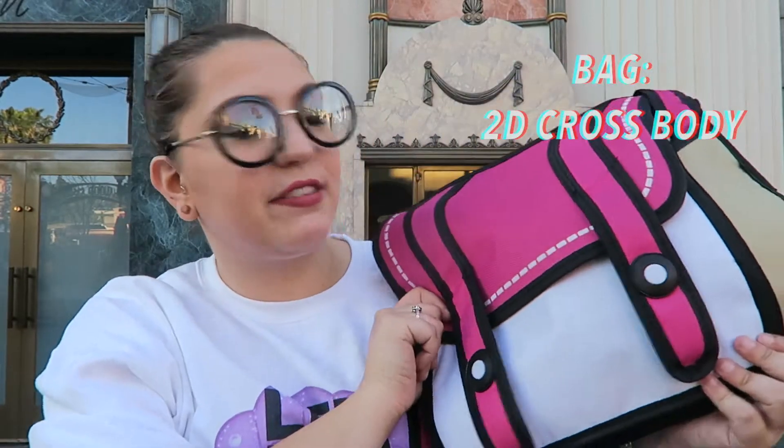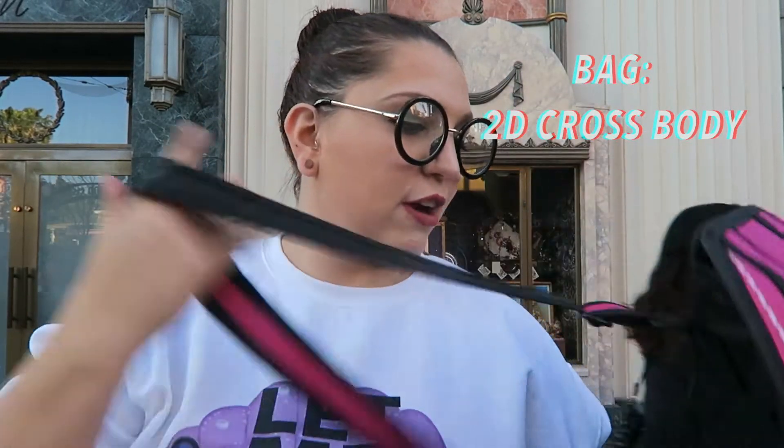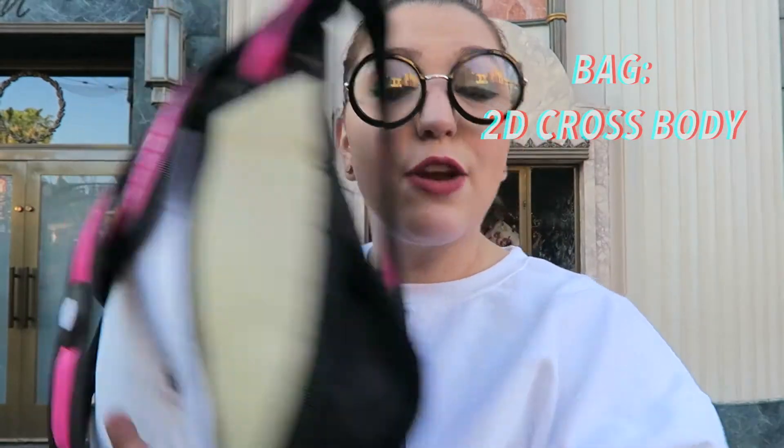First thing is the bag itself. This is actually my Christmas gift from Ally. It's based on one of those 2D bags — a nice little side crossbody bag with a really expandable strap that can go really thin or wide.